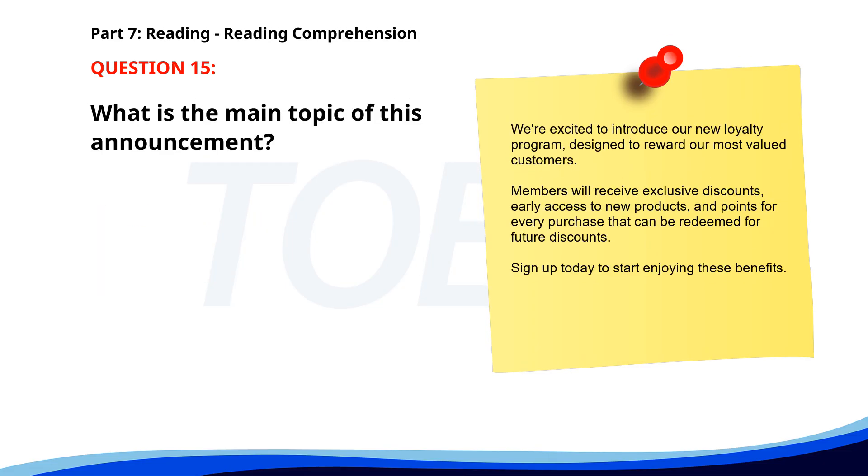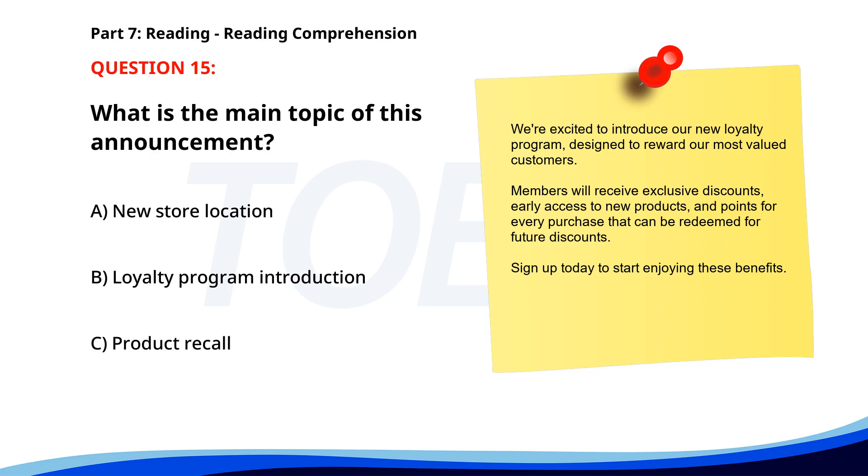Number fifteen. We're excited to introduce our new loyalty program, designed to reward our most valued customers. Members will receive exclusive discounts, early access to new products, and points for every purchase that can be redeemed for future discounts. Sign up today to start enjoying these benefits. What is the main topic of this announcement? A. New store location. B. Loyalty program introduction. C. Product recall. The correct answer is B: Loyalty program introduction.